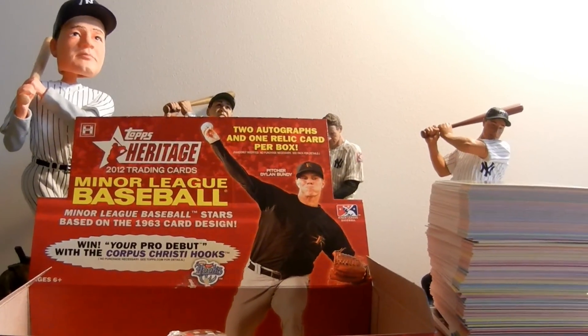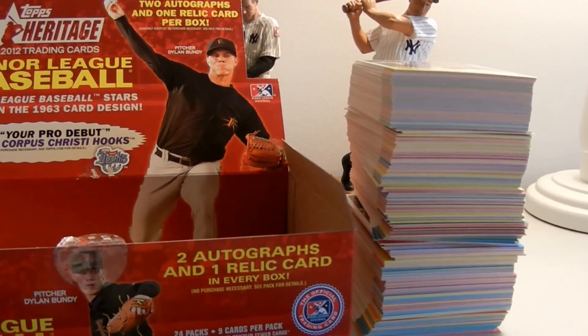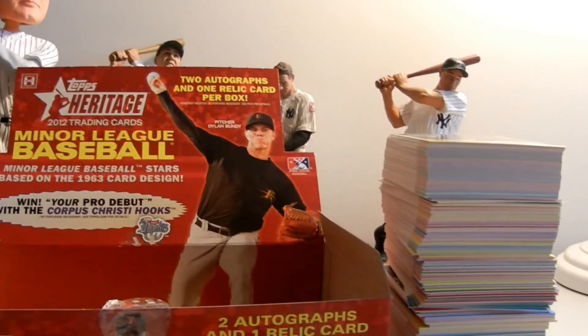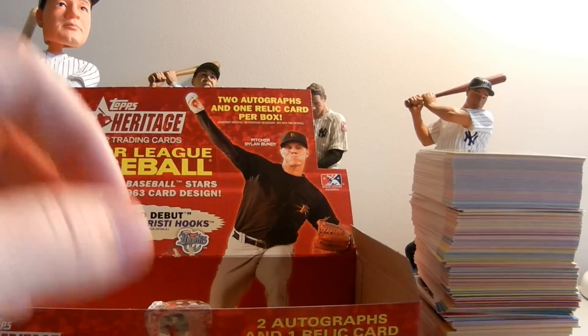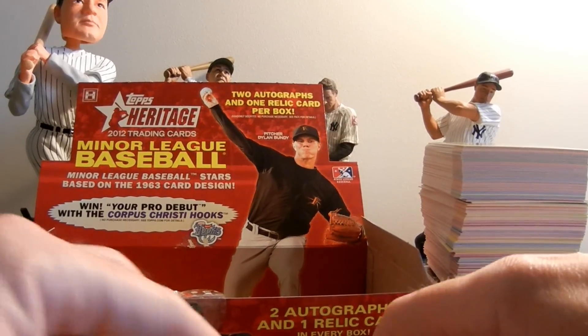Starting off, you can see this is what I consider the base cards. So you got two autographs and one relic card in every box, 24 packs, nine cards — means a lot of commons and a lot of guys I just don't know of as of yet, but highlights within those.